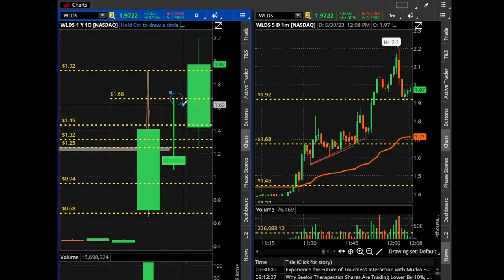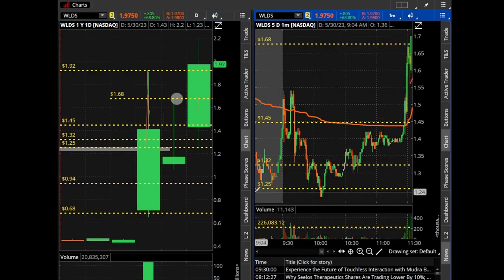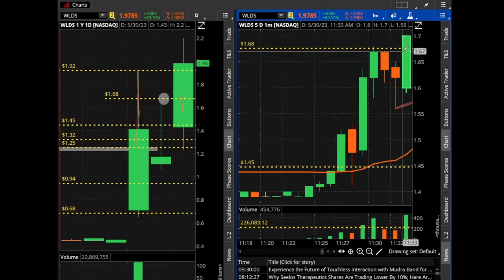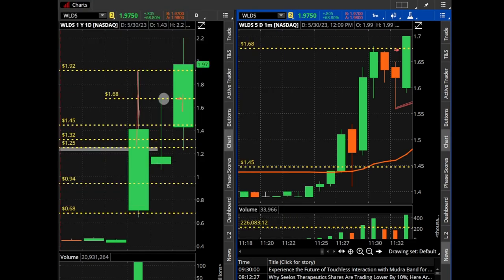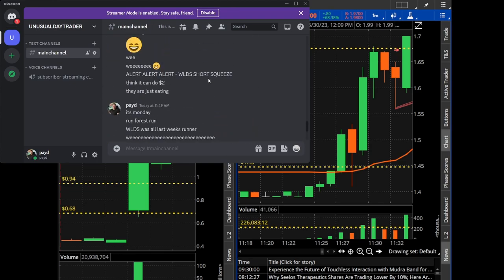A good indication is to buy these stocks when they break yesterday's high. A couple of days ago, WLDS made a big move from $0.60 up to $1.92. Today we tested $1.67, which was yesterday's high, and we broke above it. I did buy some as we broke above it right into that candle. This is actually my buy point and I alerted this one in the chat room. Let's pull up my Discord chat so you can see.